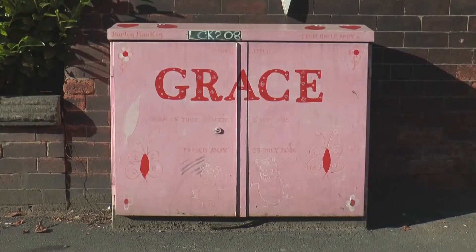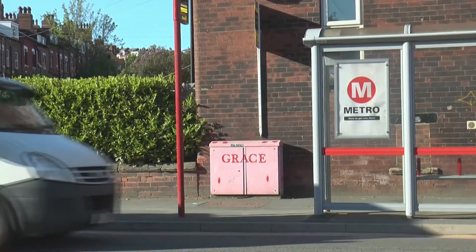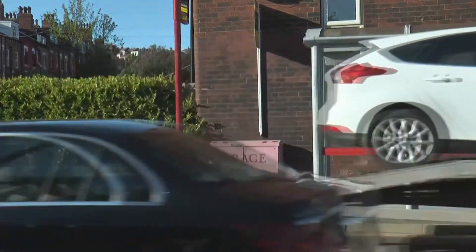My sister's little girl was born, and then they gave her six months to live. But if I do a box here for Gracie, thousands of people will see her name every day, and I think that kind of helped my sister.